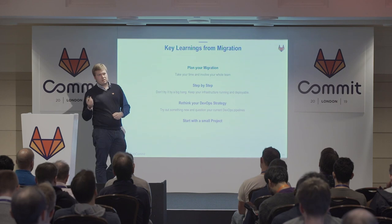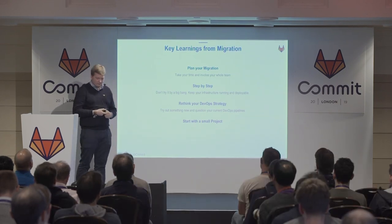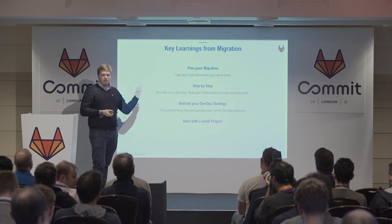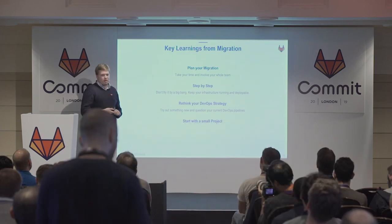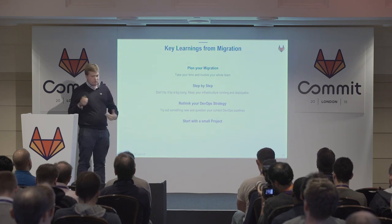Take your time for migration and especially do it step-by-step. Because we used the three-phase plan, we were able every time to deploy a new version and continue to work on our project — we could improve our application without waiting for the better infrastructure. When you have time for your migration, use it for rethinking your complete DevOps strategy. Use the time to try out something new — maybe add more security automation, which is really important.